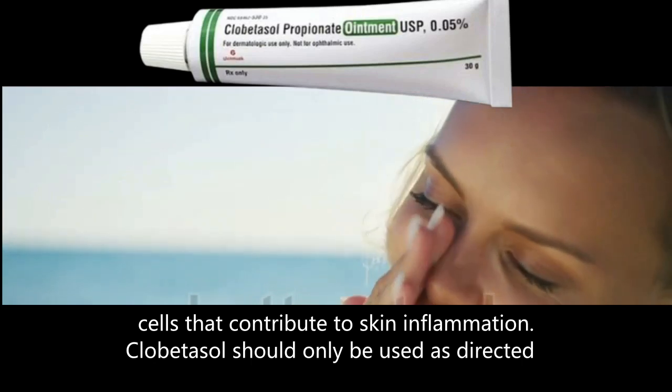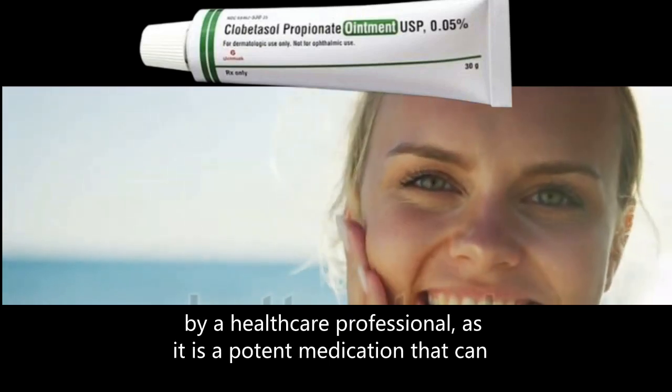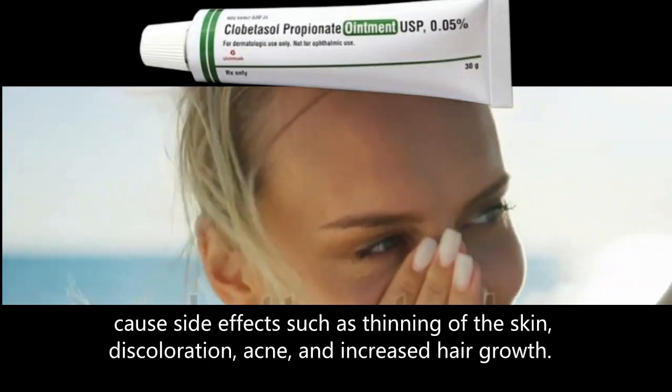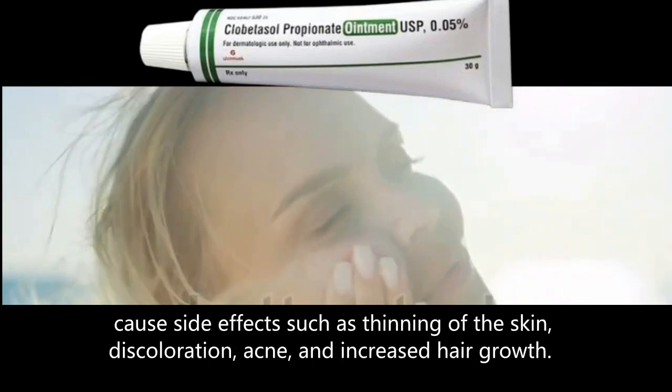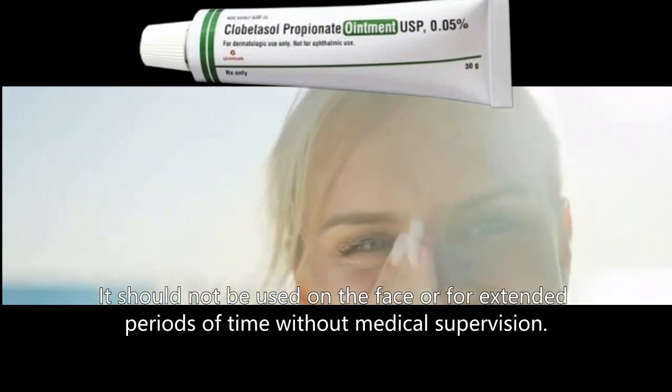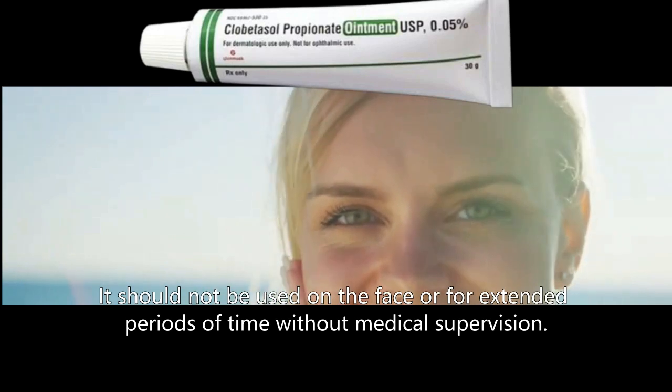Clobetasol should only be used as directed by a healthcare professional, as it is a potent medication that can cause side effects such as thinning of the skin, discoloration, acne, and increased hair growth. It should not be used on the face or for extended periods of time without medical supervision.